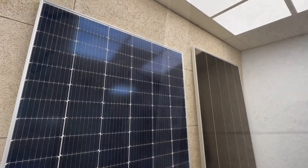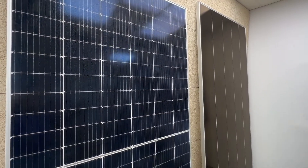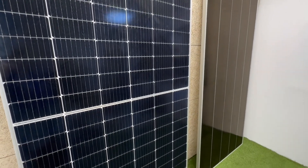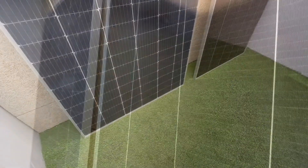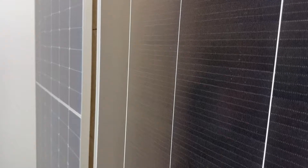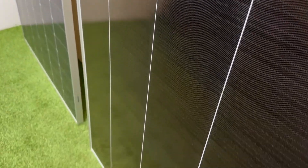Both modules are products of renowned companies in the industry. Longi, with its experience and track record, has proven to be a reliable and quality manufacturer. While on the other hand, Tongwei has emerged as the world's leading PV cell manufacturer and has taken a leap forward by producing complete solar modules.